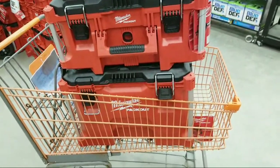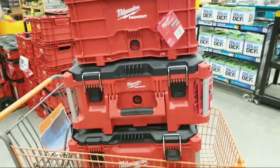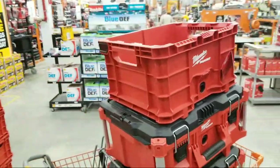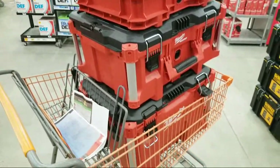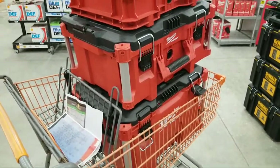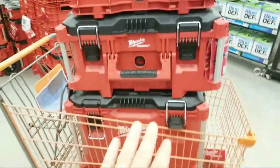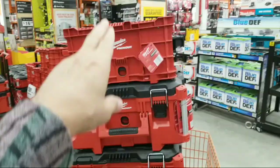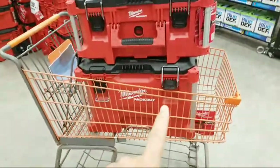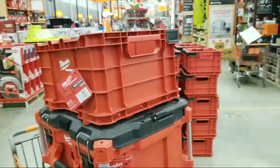Everybody's been asking me, Jeff, when are you going to do a packout tool review and compare it to the tough system? Well, I think that might be happening soon because if you guys saw Vince over at VCG on his channel earlier today, he did a livestream about this deal at Home Depot. Normally this packout system is in the Black Friday ad for $179 — that's the big rolling box with wheels and the medium box and the milk crate.